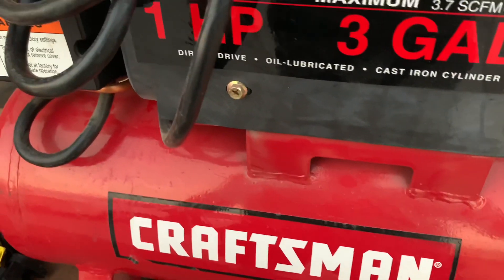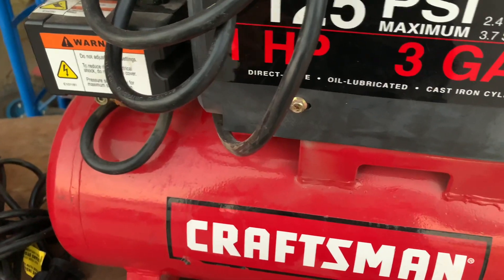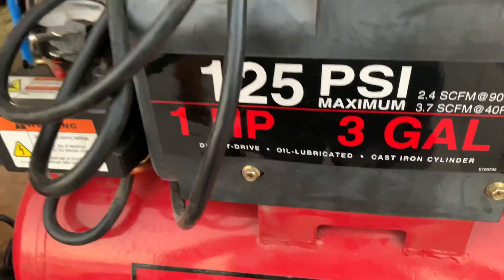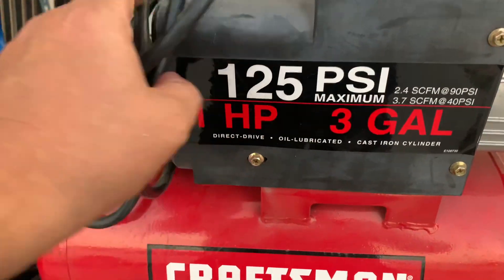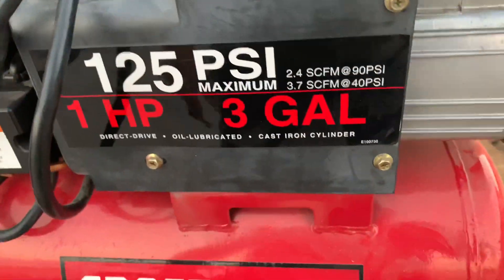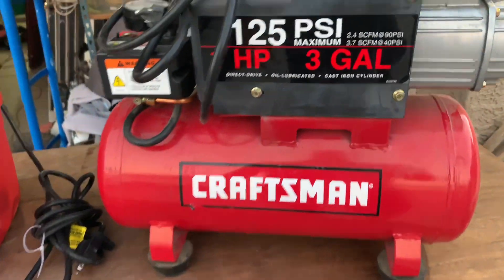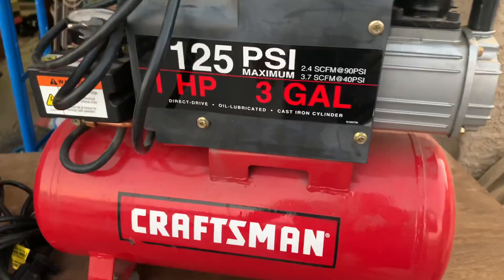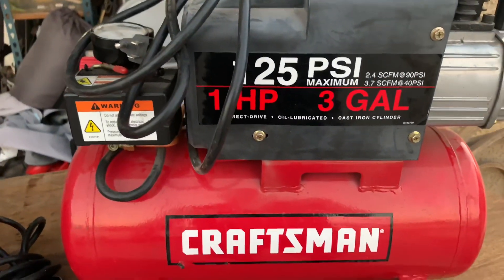We found a credit card receipt from Sears — he owed about $5,000 — and that kind of explains it because I think I've got all this Craftsman that he was charging. This is a nice Craftsman 125 PSI compressor. Again, it looks brand new. I just aired up one of my tires, so it does work. That's a nice find — one horsepower, three gallon. That might be a keeper.